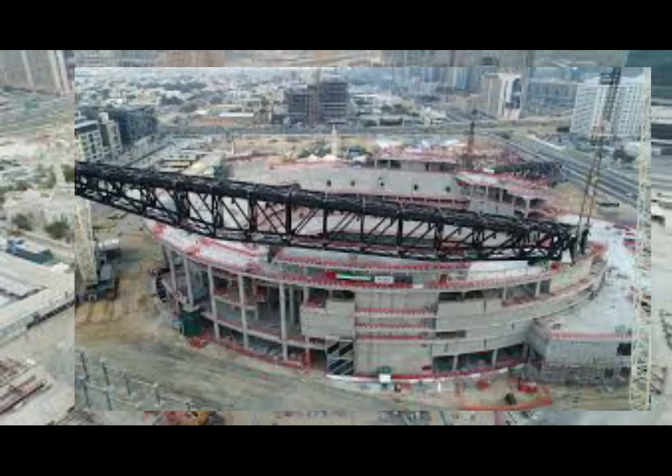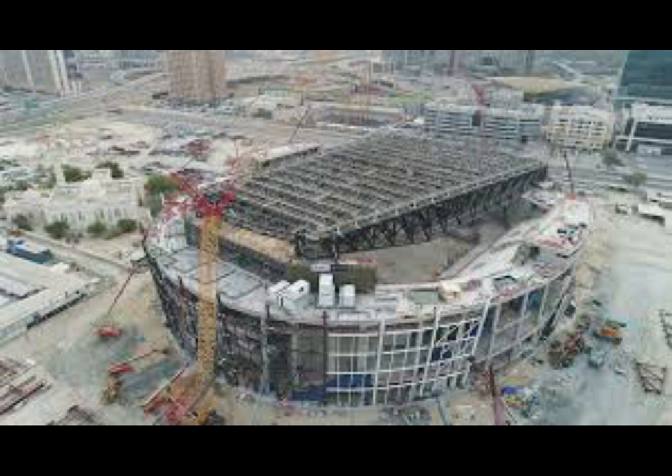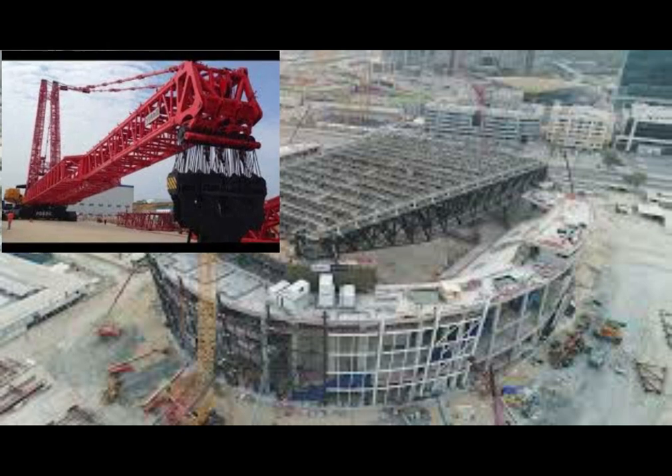The megatruss construction and lifting was considered among the most challenging processes, using some of the world's biggest cranes with a capacity of 1,600 tons to lift them into place.